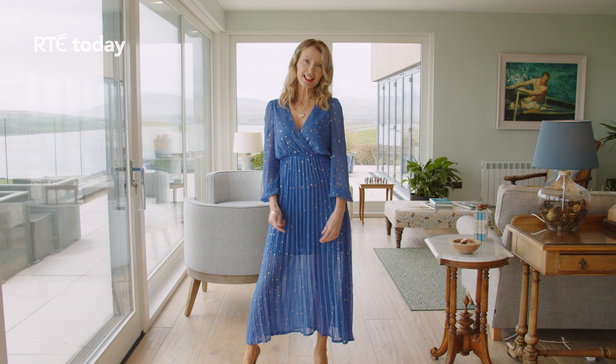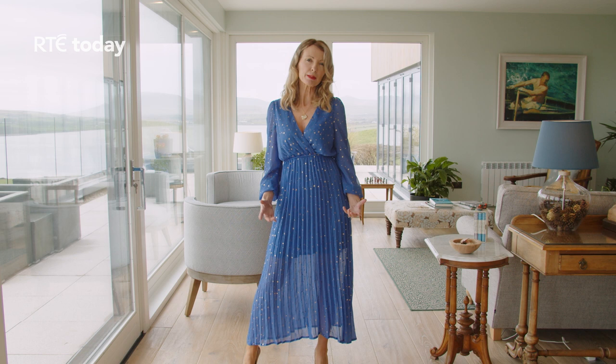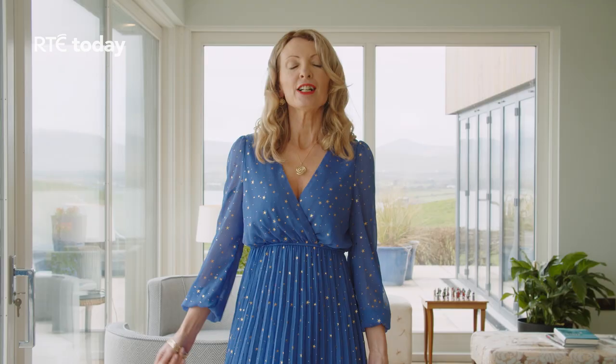More than any other accessory, jewellery tells its own special story. It's often given to express love or gratitude, and then worn to bring that special memory with you every single day. So like everything else that we cherish, we should wear jewellery and love jewellery every single day.